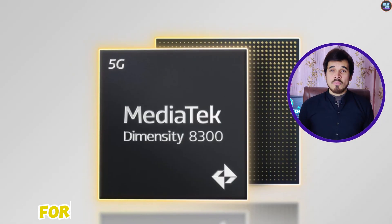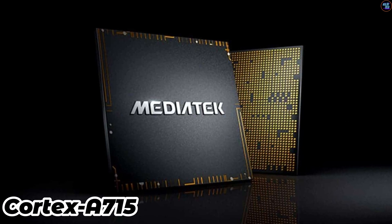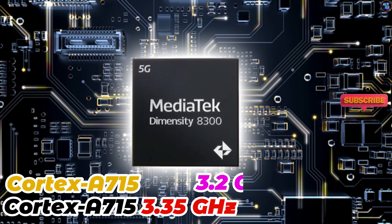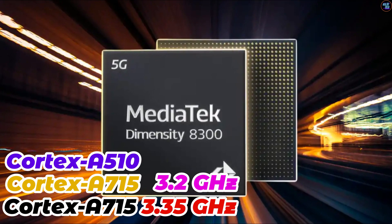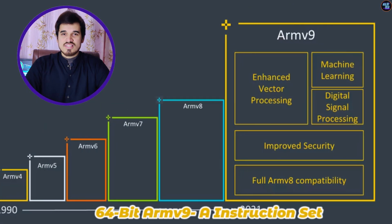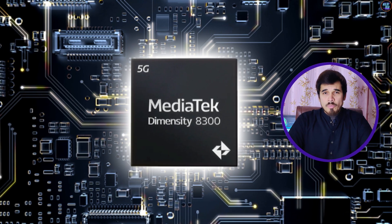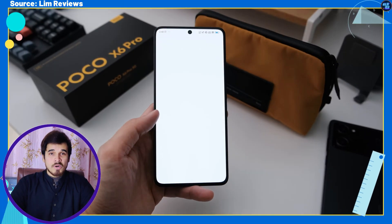The Dimensity 8300 boasts a formidable CPU and GPU configuration. The CPU features eight cores: one ultra-fast core based on Cortex-A715 clocked at 3.35GHz, three high-performance cores also based on Cortex-A715 clocked at 3.2GHz, and four power-efficient cores based on Cortex-A510 clocked at 2.2GHz. This chipset utilizes the latest ARMv9-A instruction set architecture, incorporates a 4MB L3 cache, and is fabricated using cutting-edge 4nm process technology by TSMC for enhanced efficiency and lower power consumption.